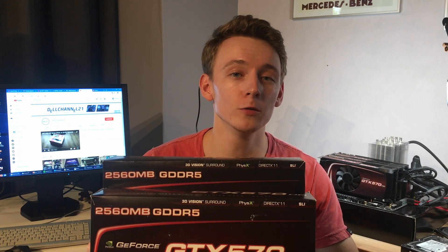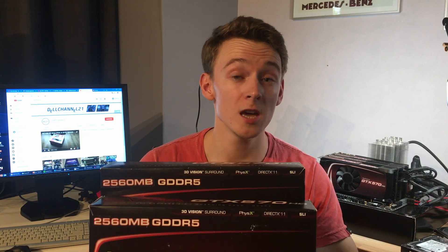However, since actually having bought one of these cards back new in 2011, eight years ago now, I've always been curious what it would be like to have three of them in SLI. Well it's eight years later now in 2019 and I'm finally going to test it.